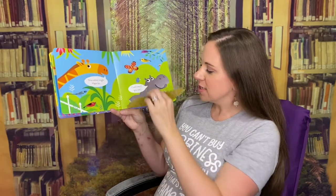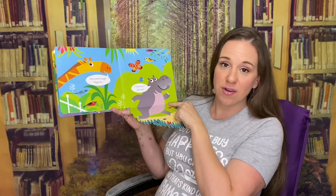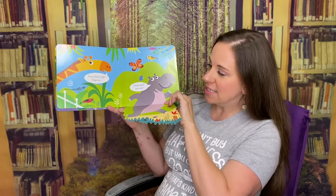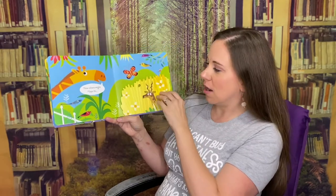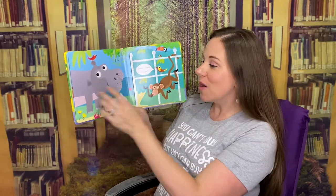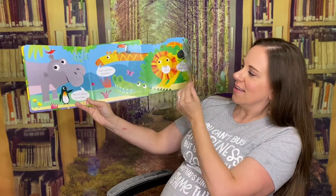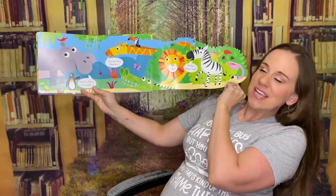You'll also notice that these flaps are very thick, reinforced with a lot of thickness here, so they're not going to tear those off. But the coolest part is now the zebra's turn to hide, and he's all the way over here.